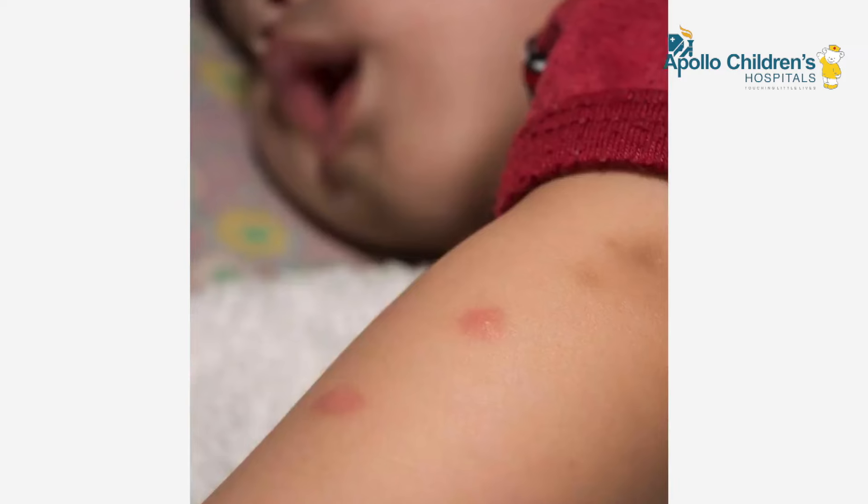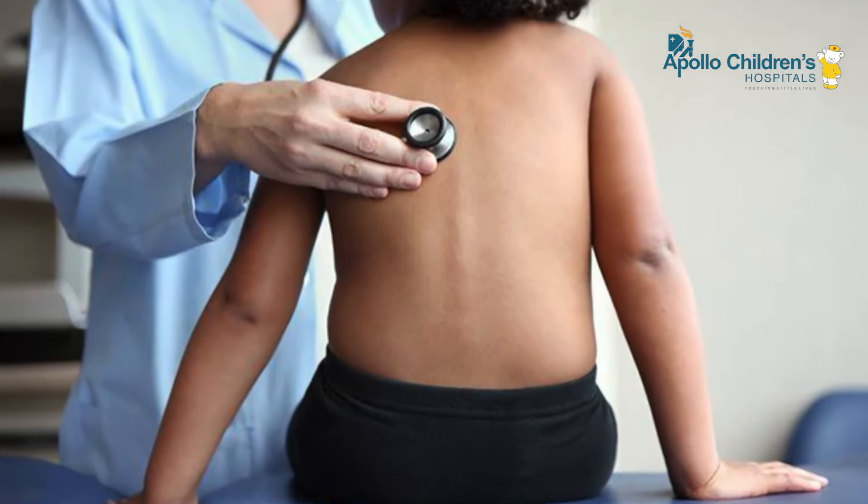Apart from trauma, we also get children with severe dengue shock, severe septic shock, and breathing disorders due to pneumonia. Both viruses and bacteria can cause severe pneumonia, and the infectious process can become so severe that children are unable to breathe and have to be put on a ventilator, after which we proceed to the ICU.